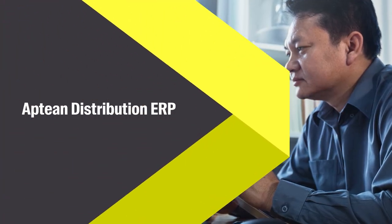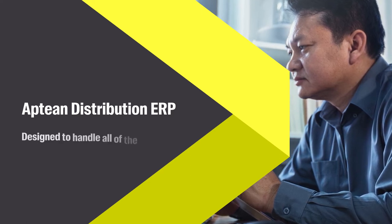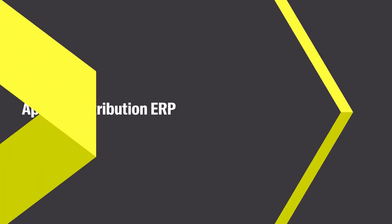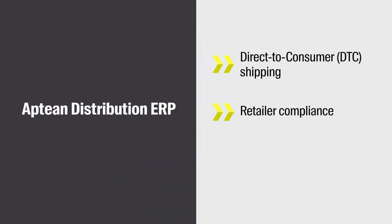Aptian Distribution ERP is an all-in-one system designed to handle all of the challenges of doing business with retailers, like direct-to-consumer shipping, retailer compliance, chargeback management, and more.